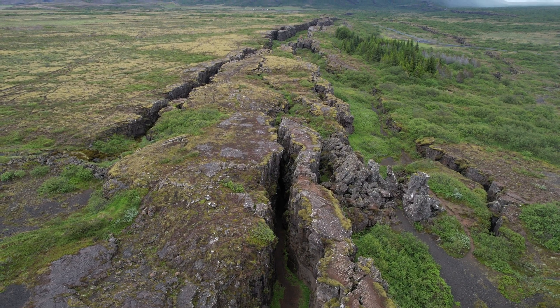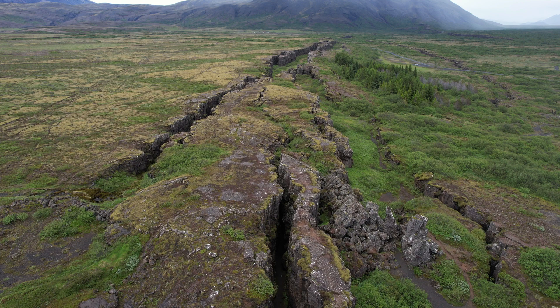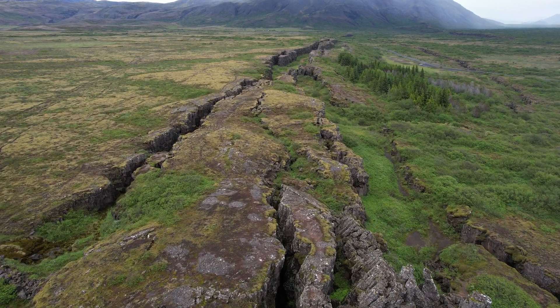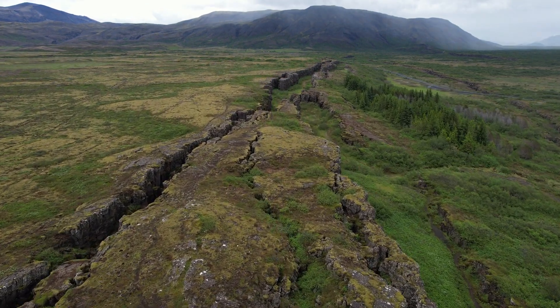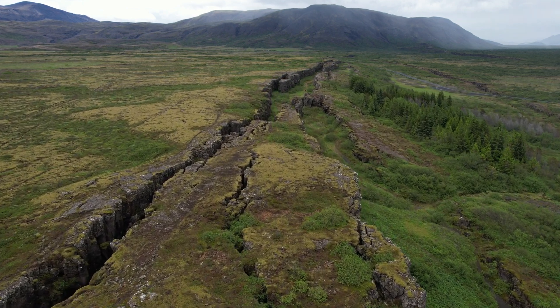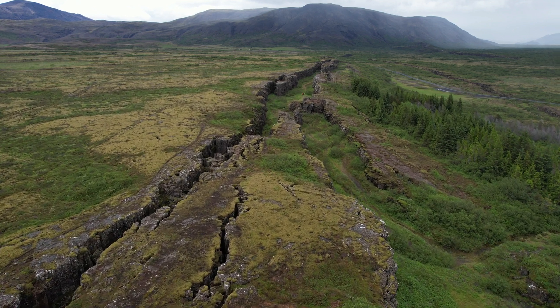It has also geological significance as a tectonic rift valley where you can see the divergence between the North American and Eurasian tectonic plates, which meet here in Iceland and are slowly moving apart, diverging from each other at a speed of two centimeters per year.